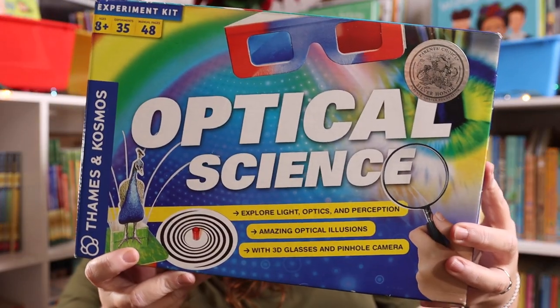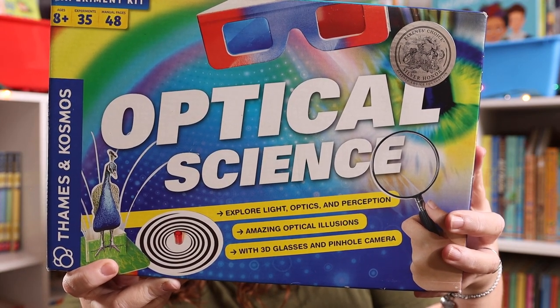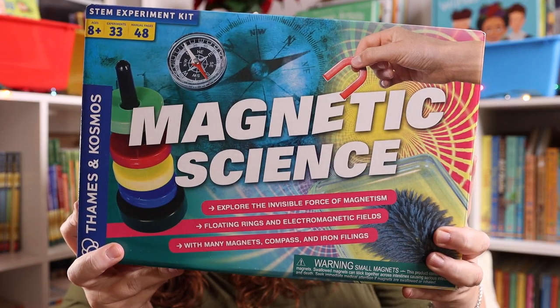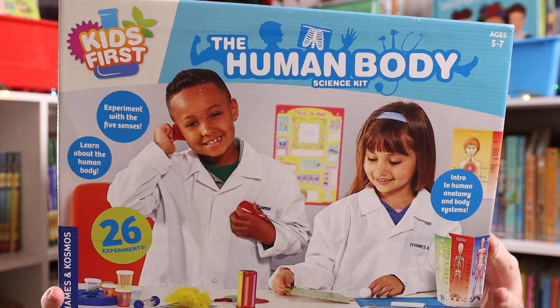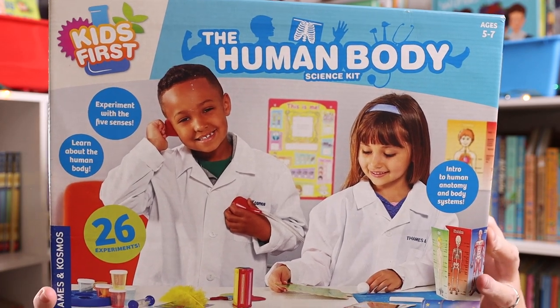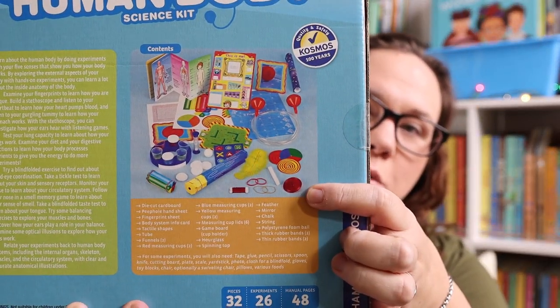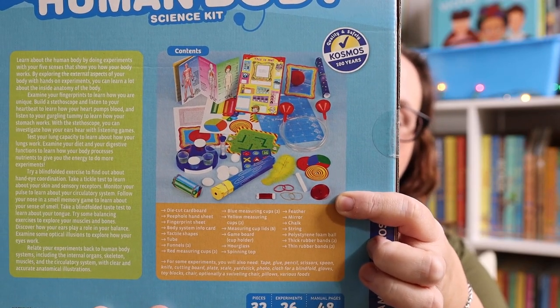We have the Thames and Cosmos optical science kit, the Thames and Cosmos magnetic science kit, and the Thames and Cosmos first human body set. This is for the younger kiddos, but it still has so many super fun things so that they can experiment with the five senses and learn about the human body.